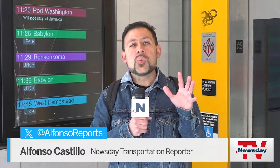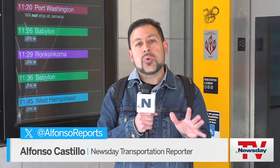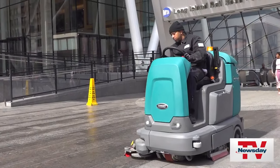The ongoing work also includes several accessibility upgrades, including three new elevators that will take you down to Penn Station. For News 8 TV, I'm Alfonso Castillo.